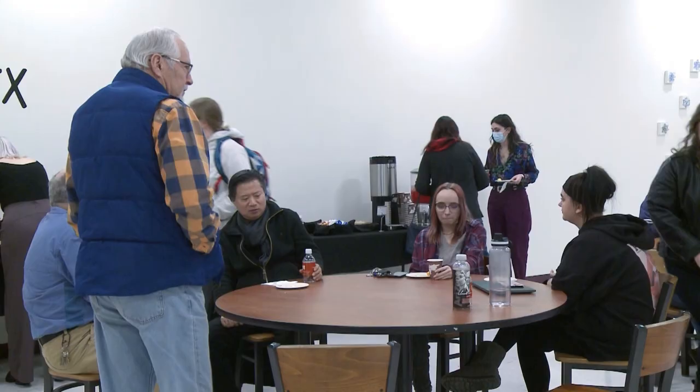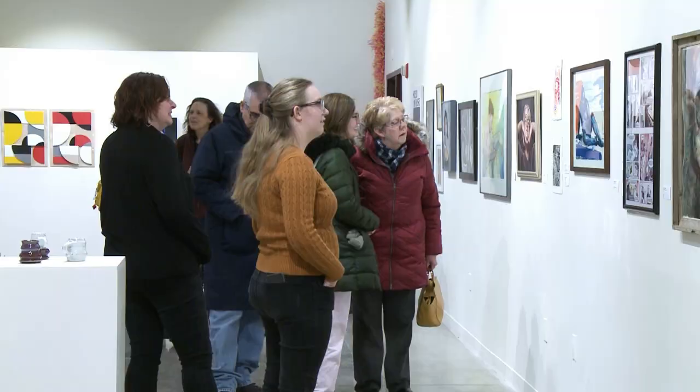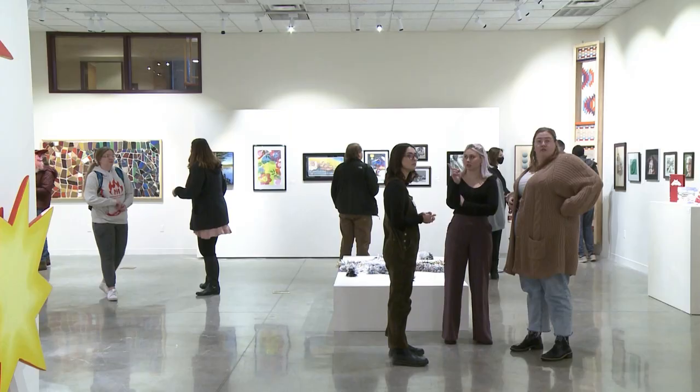Other works in the exhibit included poetry, paintings, and prints. This yearly event offers student artists the chance to display their work in a gallery setting and maybe take home a prize for it too.